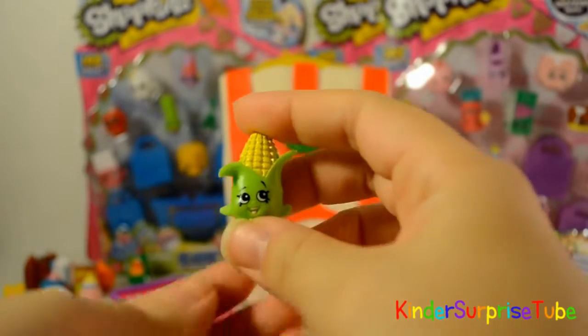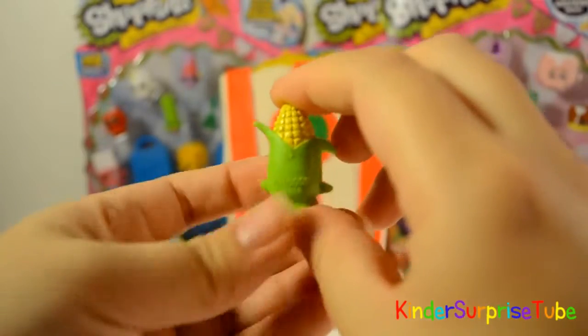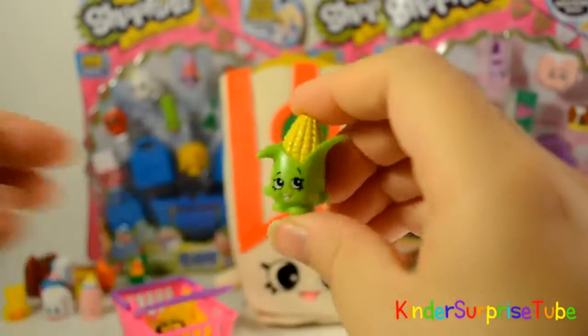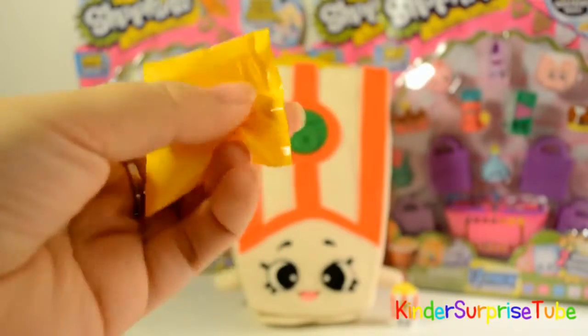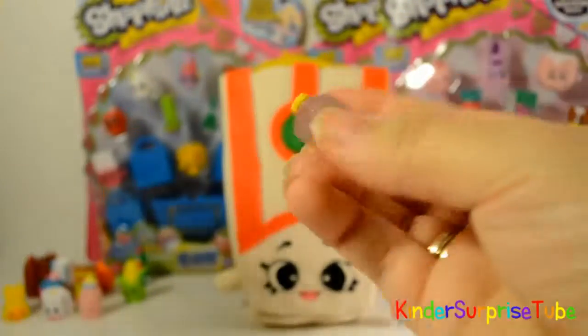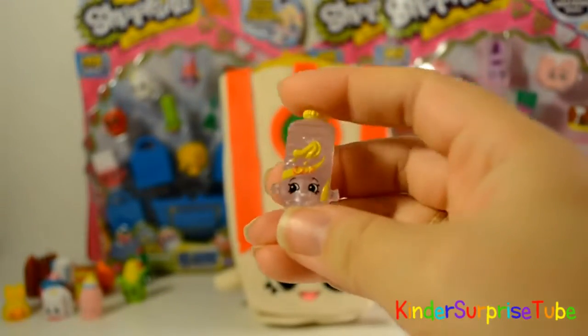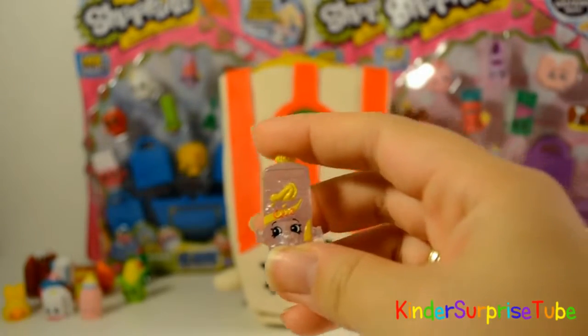This is Corny Cup, it is rare in fruit and veggie. This is Alivia Oil and she is ultra rare in pantry.